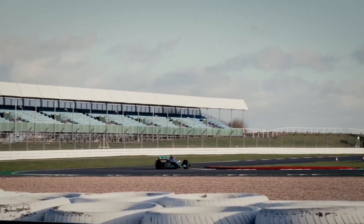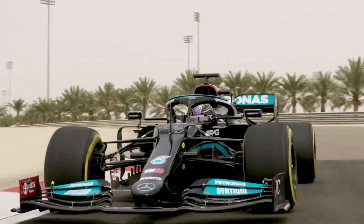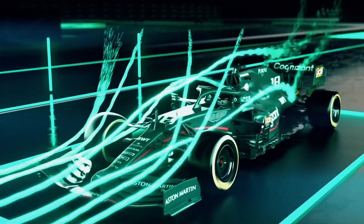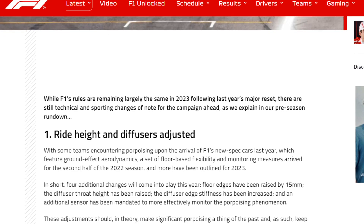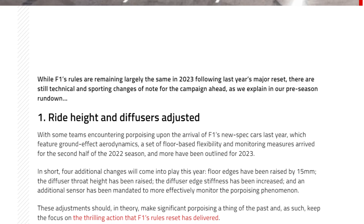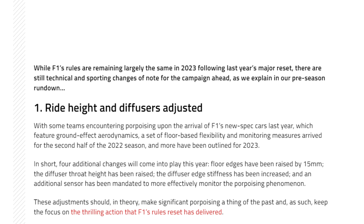Porpoising may have caused some challenges for teams in the 2022 season, but it also pushed them to innovate and find new solutions. It's all part of the never-ending quest for speed, performance, and safety in Formula 1. The FIA also added a few required safety updates for the 2023 season: the floor edges have been raised by 15mm, the diffuser throat height has been raised, the diffuser edge stiffness has been increased, and an additional sensor has been mandated to monitor porpoising.